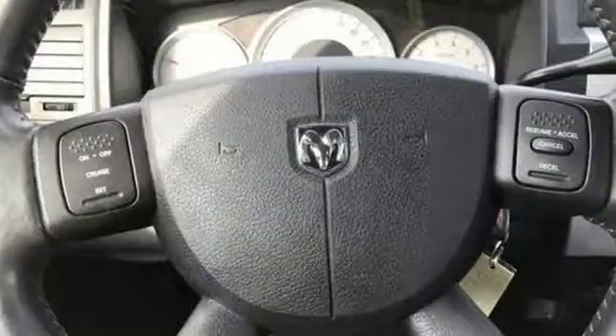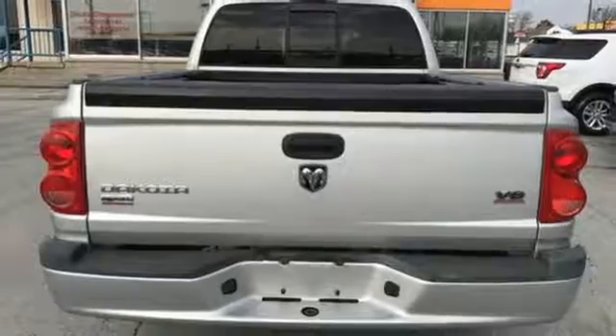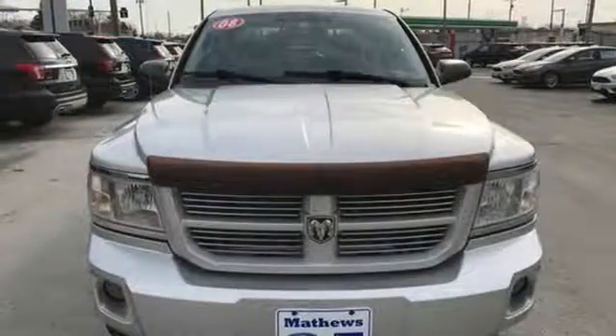There's no such thing as status quo when it comes to the Dakota. This popular truck gets better every year with improved performance, comfort, style, and safety. See it for yourself today.